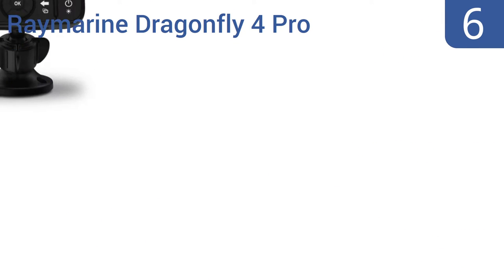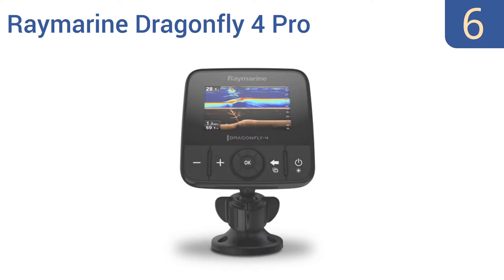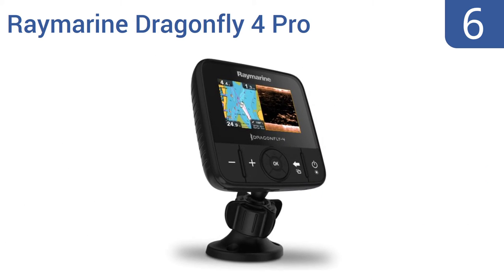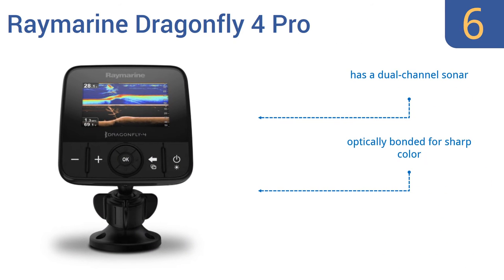Coming in at number 6 on our list: the Raymarine Dragonfly 4 Pro works seamlessly with their WhyFish app, enabling live streaming of sonar data right to your smartphone. You can rewind, save, and share the day's catch with friends on your social network sites. It has a dual-channel sonar and is optically bonded for sharp color. However, it doesn't cover Puerto Rico.